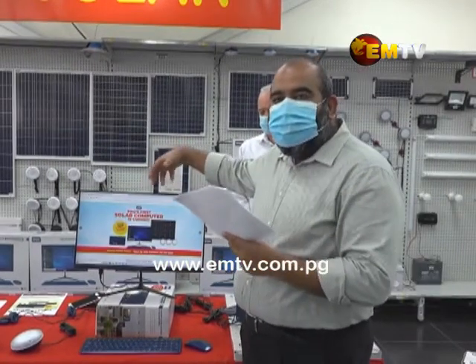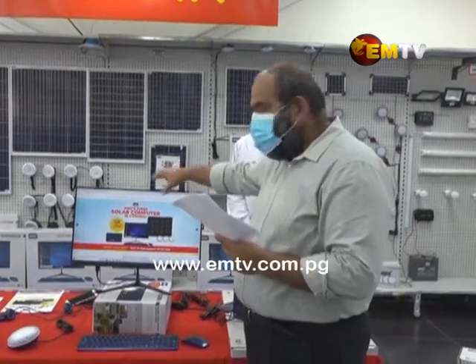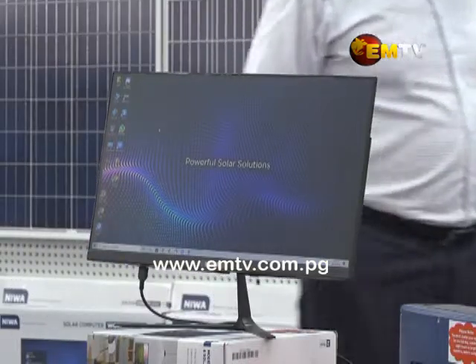So your hard disk, your whole central processing unit, it's actually built on the back. So all you're carrying around is that monitor. And as you can see, it's a 24-inch monitor.